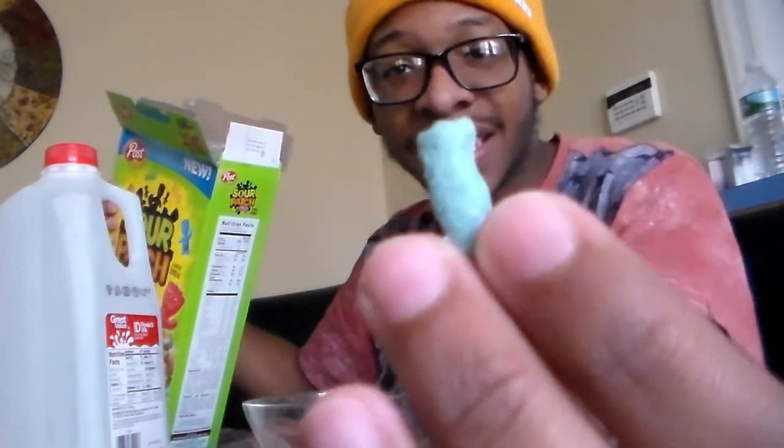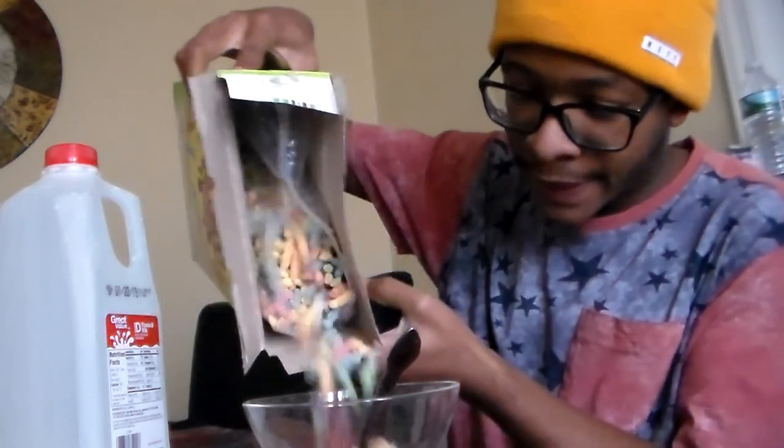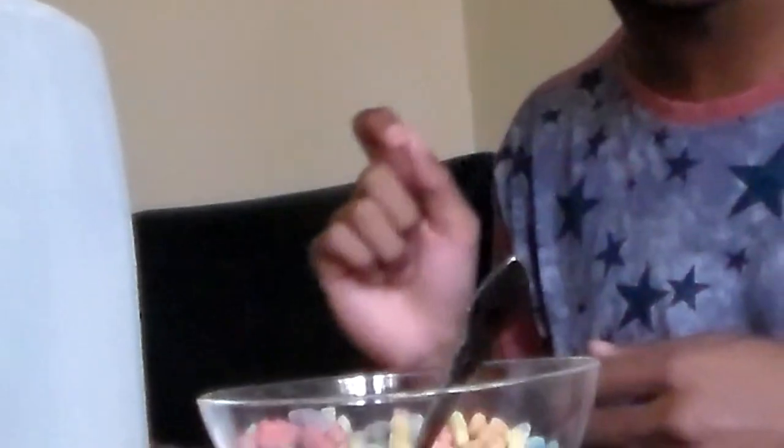It looks like — I mean, it's tiny, but I guess it looks like a Sour Patch Kid. Should I just eat this right here? Okay. That's the craziest cereal I've ever eaten — it's actually sour. It's really tripping my brain. It has like a Fruit Loops thing going. Imagine Fruit Loops with like a kick of sour in the beginning. It's still its own thing.